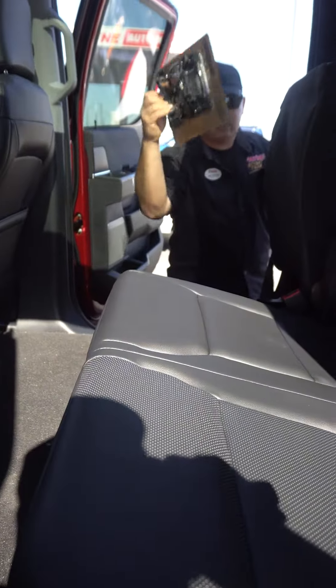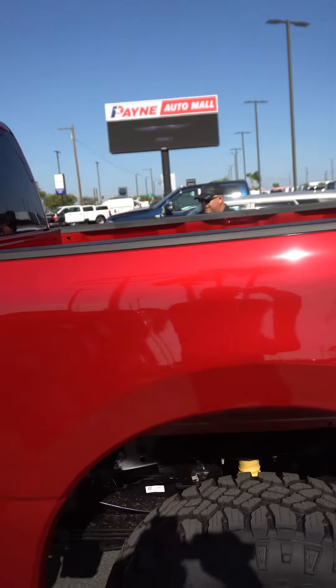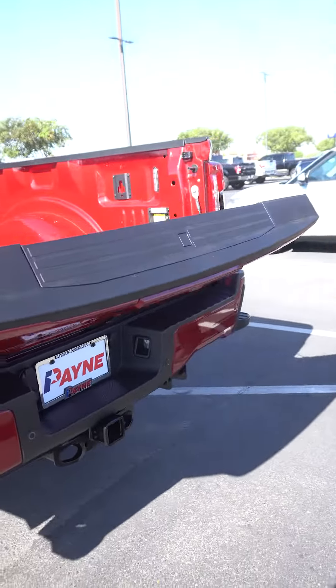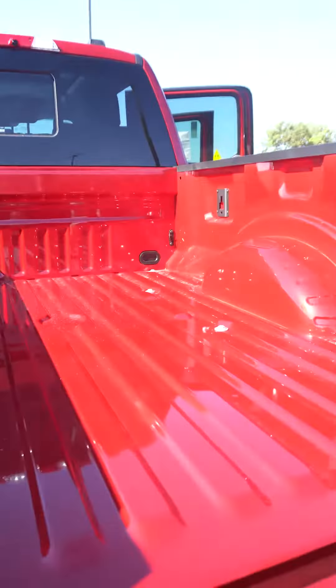Storage underneath, including our cleats in the back — we'll show you that right now. Look at that awesome suspension and the Tremor badging. We dropped the tailgate with the fob. We've got our tie-downs, cleat mounts, power, and also LED lighting.